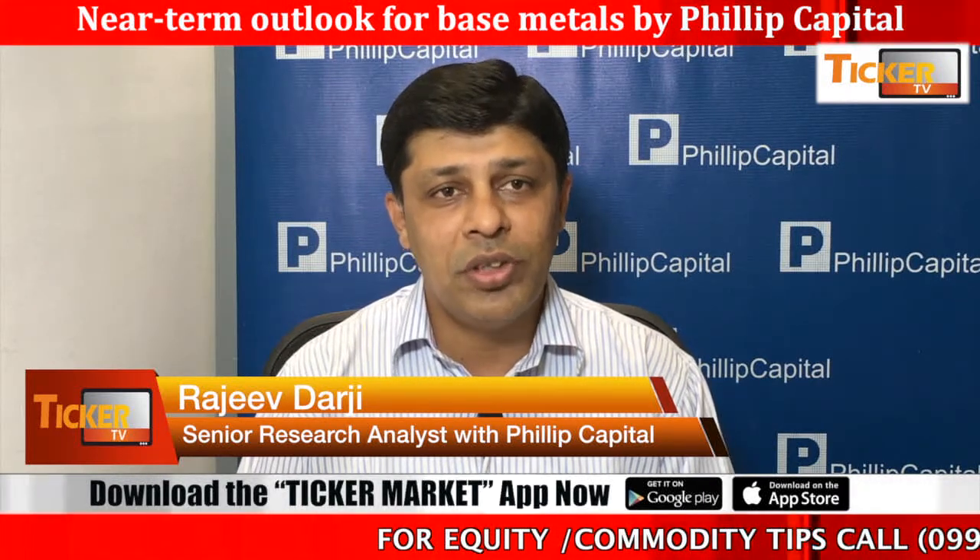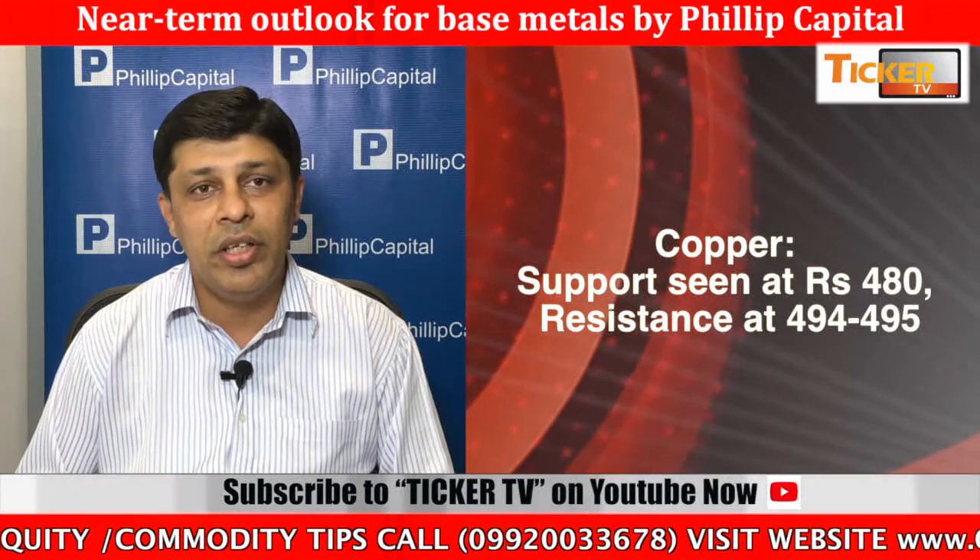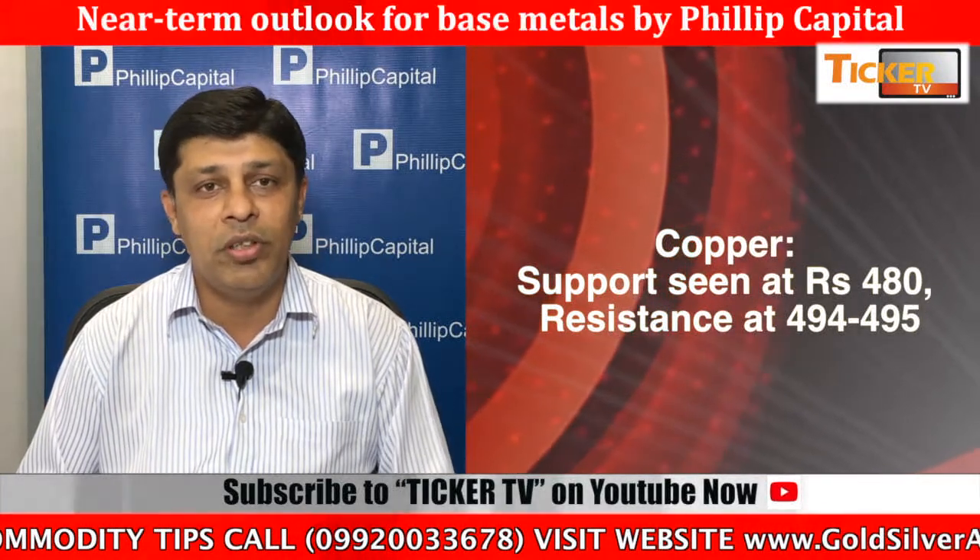Coming towards the base metal market, lead and zinc have been trading sideways to narrow trade in the near term, whereas copper has moved sharply higher from the level of 470 to 483. Nickel has bounced around towards the level of 1050.